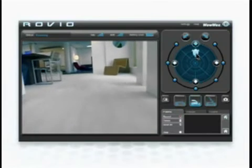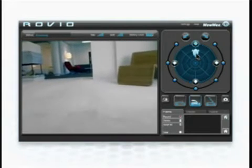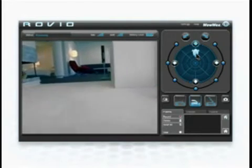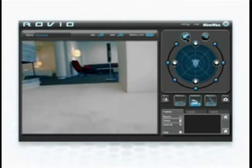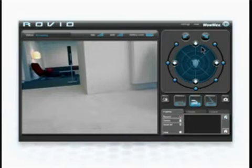Get to know Rovio. Once Rovio is connected to your Wi-Fi network, Rovio's online control interface lets you do it all. Explore the room, have a conversation, or just listen in, thanks to Rovio's high-quality streaming video and audio capabilities.